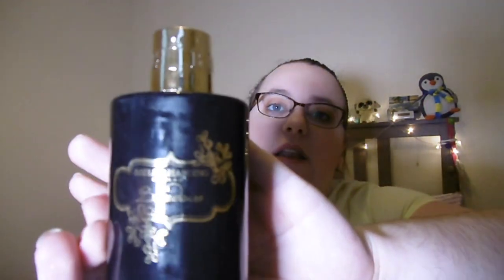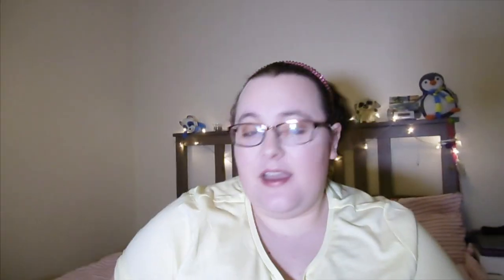Next up I have an item from Baylis and Harding — this is the Black Orchid with Fuchsia and Silk Sensuous Bath Cream. I absolutely love this. It made my bath so, so nice — smells really floral but soft and silky, beautiful bubbles, and I felt great when I came out feeling very refreshed and like I'd had a spa treatment.